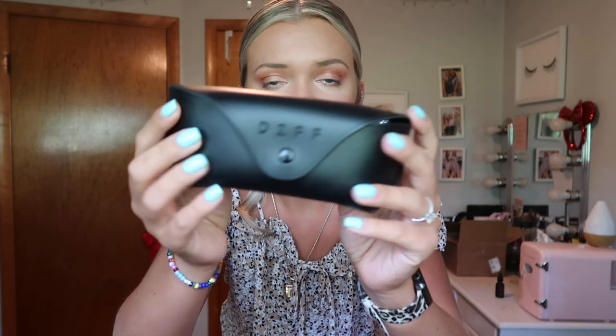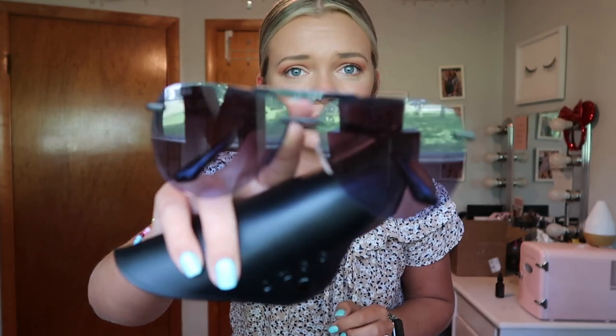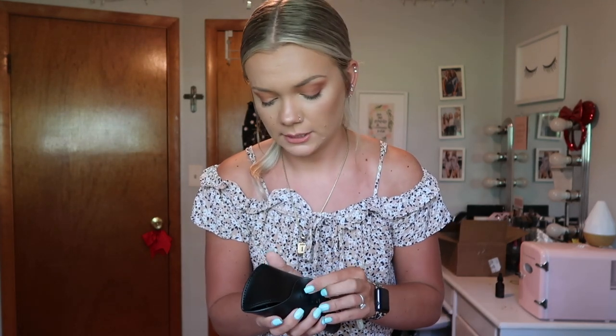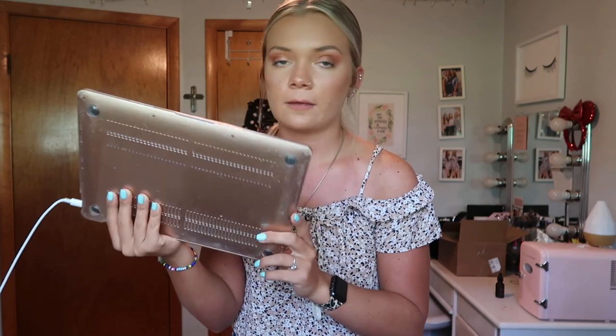In my purse I'll also have my sunglasses — Diff Eyewear black Tahos, buy-one-get-one-free, I'll link them below. All my chargers are going in my purse too, along with my gold MacBook Air, which is charging right now, so I can edit and work on schoolwork. I'm in a summer class so I have to do schoolwork while I'm there, which is not great.